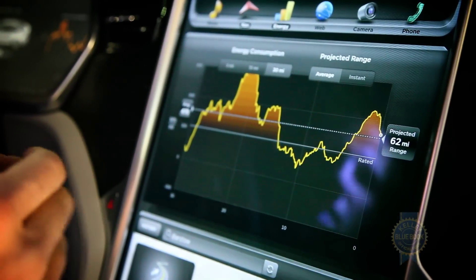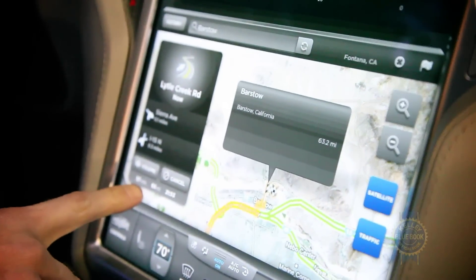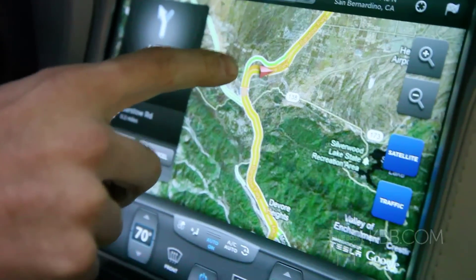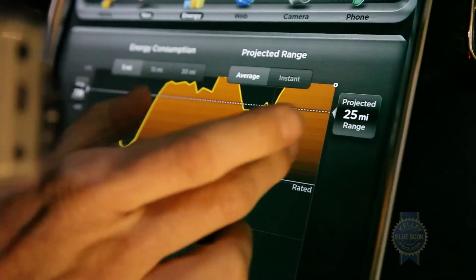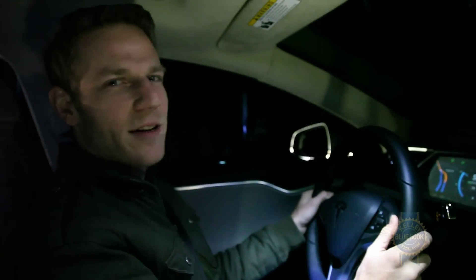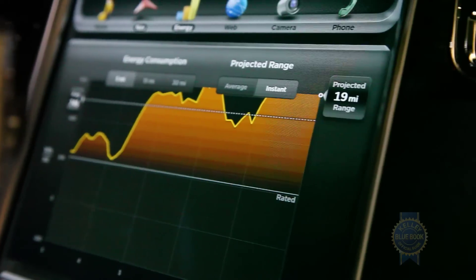We have 62 miles of range but we have 63 miles to go until we get to Barstow. Either we will definitely not make it, or we might not make it. If you look right here, it's the steepest part of the hill. The unsettling part is the projected 25-mile range. I'm pretty sure we'll get to Victorville. I'm not sure if we're going to get to Barstow — one thing that's not going to happen is we're not going to breeze into Barstow with a ton of range left.